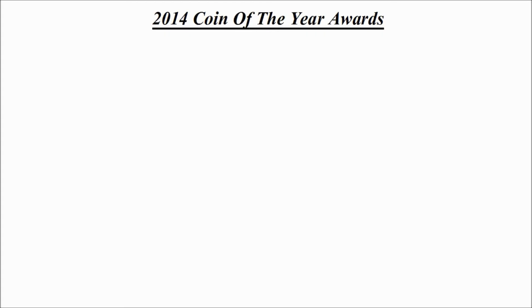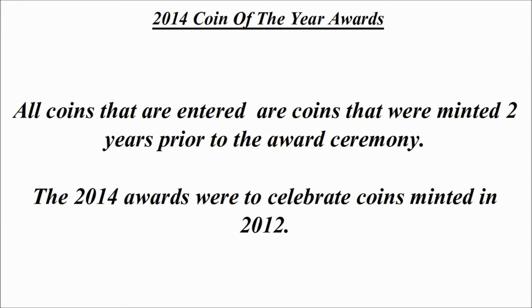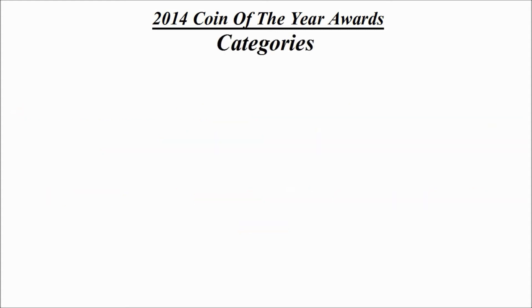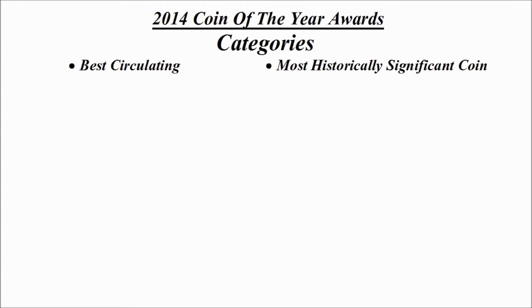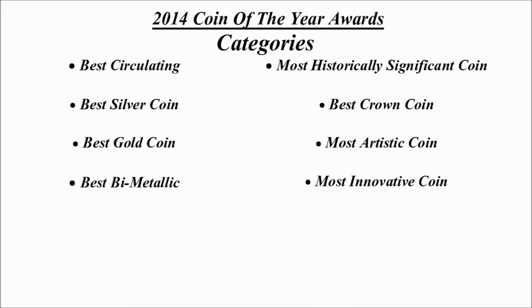Today we're going to be checking out the 2014 Coin of the Year awards. All coins that are entered are coins that were minted two years prior to the award ceremony itself, therefore the 2014 awards were to celebrate coins minted in 2012. The categories include: best circulating, most historically significant coin, best silver coin, best crown coin, best gold coin, most artistic coin, best bimetallic coin, most innovative coin, and most inspirational coin.